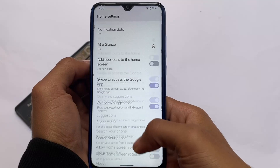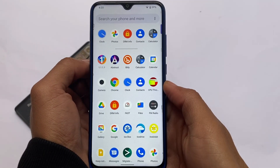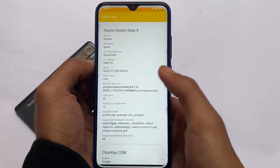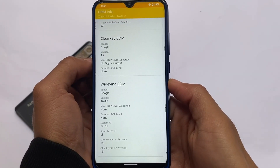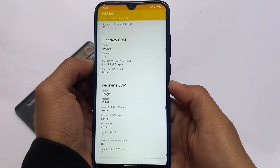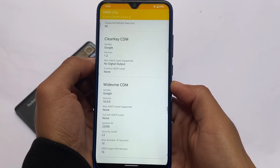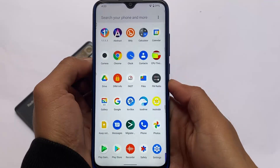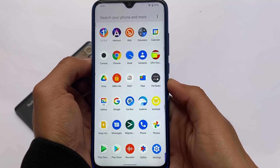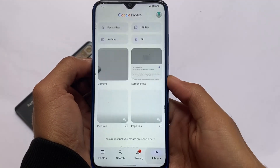The Pixel Launcher and all the Android 12 UI elements like switches are present. However, the device shows L3 certification, meaning L1 is not present — you may need to install the latest firmware to get L1 back, which matters if you use Netflix or Amazon Prime for HD streaming.